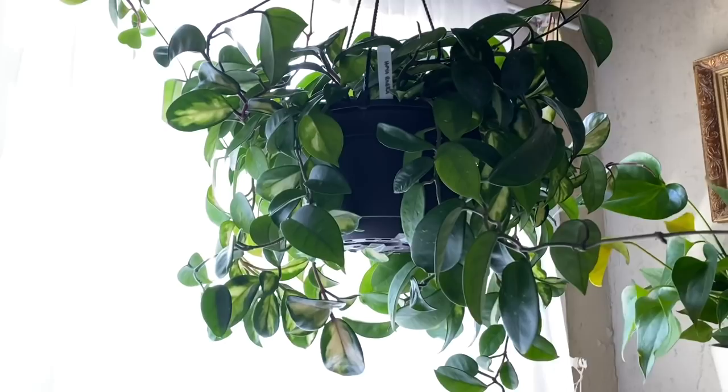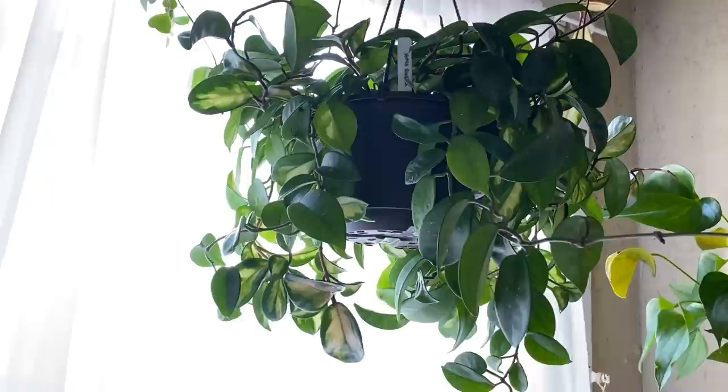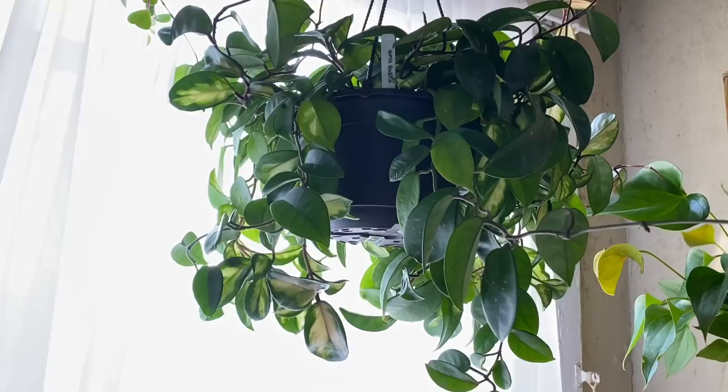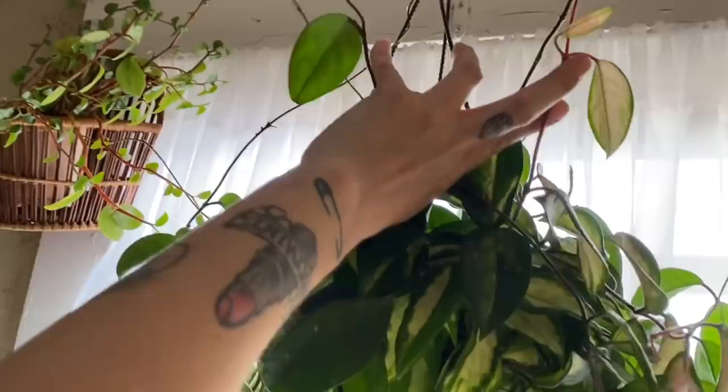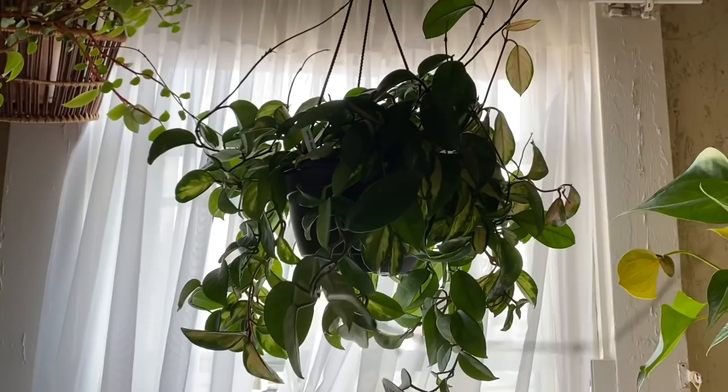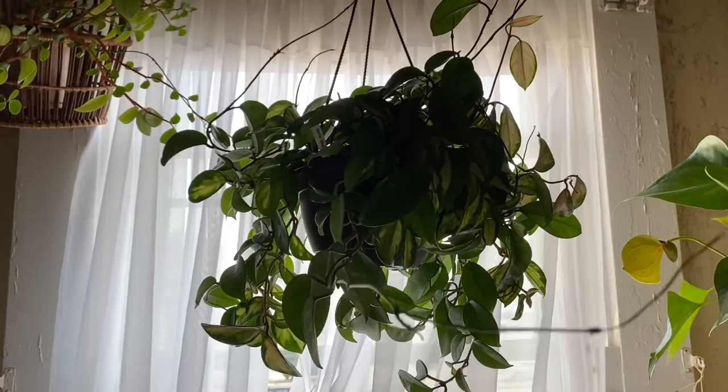This is my absolutely enormous Hoya crimson princess — I think I got this at a box store. Look at this thing — it is so big, it is constantly putting out new growth and vines and all kinds of mess, and it has never bloomed one time. It touches me every time I come in here and it blocks out eighty percent of the light from the window, but it just will not bloom yet. We will see.